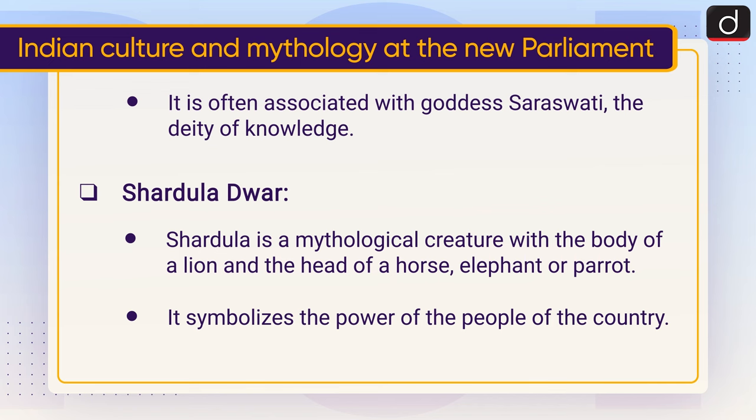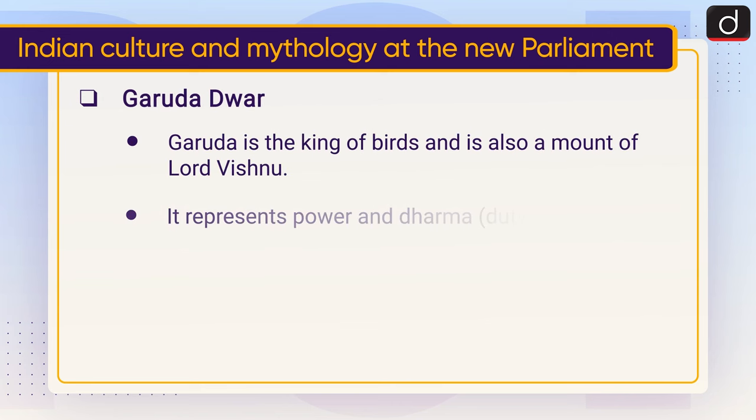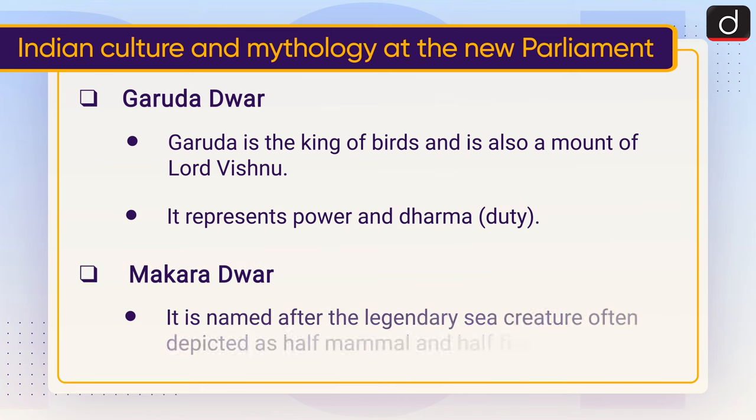Shardula Dwar — Shardula is a mythological creature with the body of a lion and the head of a horse, elephant, or parrot. It symbolizes the power of the people of the country. Garud Dwar — Garud is the king of birds and also the mount of Lord Vishnu. It represents power and dharma, that is, duty.